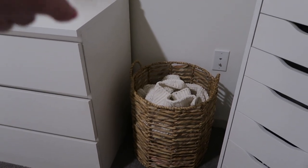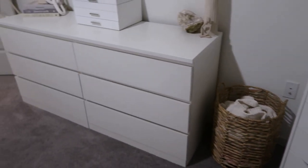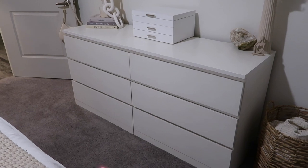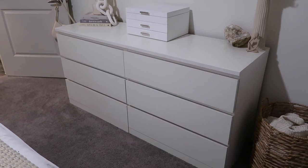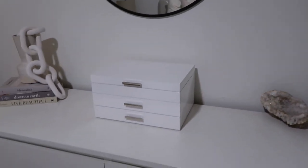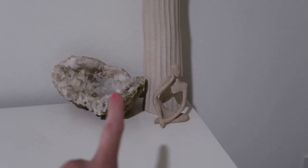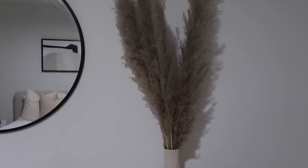Moving this way I have a wicker basket that holds all of my blankets — the top blanket is from Target and the basket is from HomeGoods. Next is my IKEA dresser. It's not the most amazing dresser ever — I've had it in my last three apartments and it's on its last leg, but it's a good option if you're moving into your first place and want something cheap and affordable. On top of the dresser we have a thinking figurine from Amazon, a crystal and vase from HomeGoods, and pampas grass from Amazon.